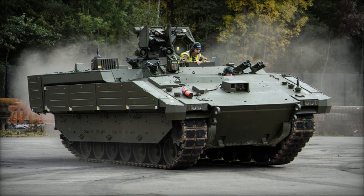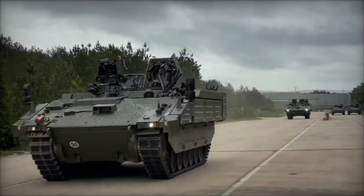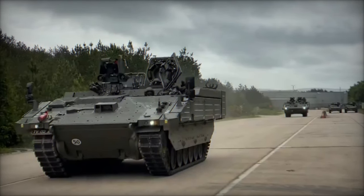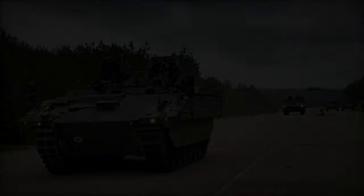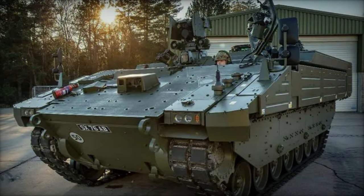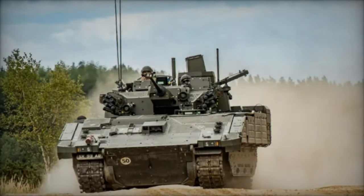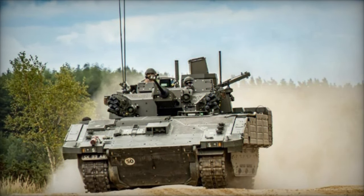The Ares APC is purpose-built to ensure the safe transportation of infantry troops across diverse terrains while prioritizing mobility, protection, and situational awareness. As part of the Ajax family, which encompasses multiple variants catering to various roles such as reconnaissance, command and control, and repair and recovery, Ares stands out as a beacon of innovation and versatility.